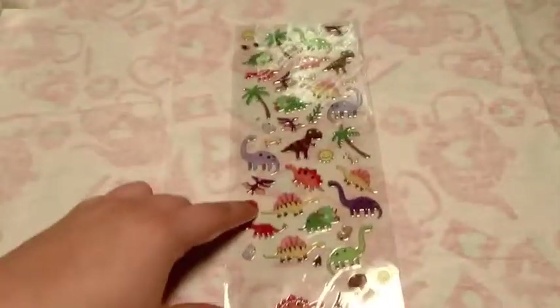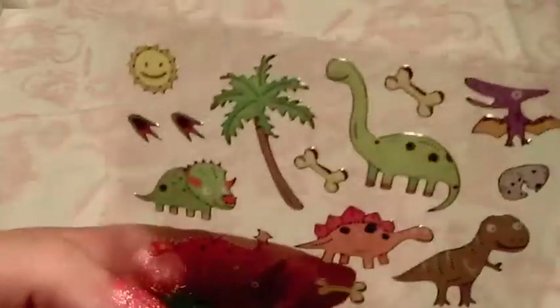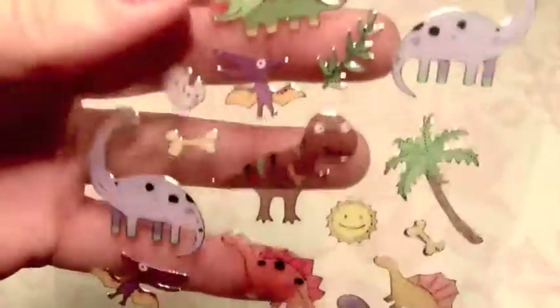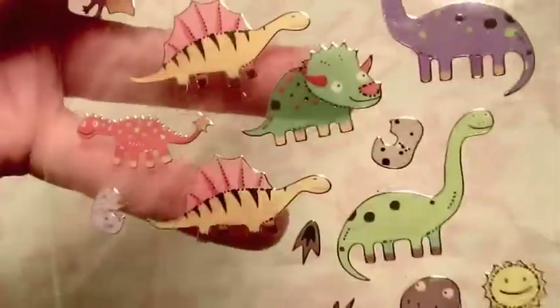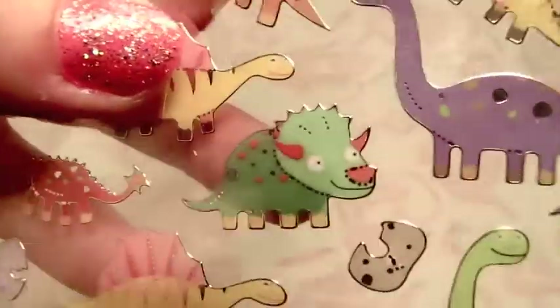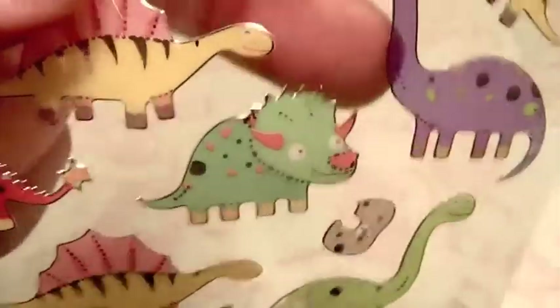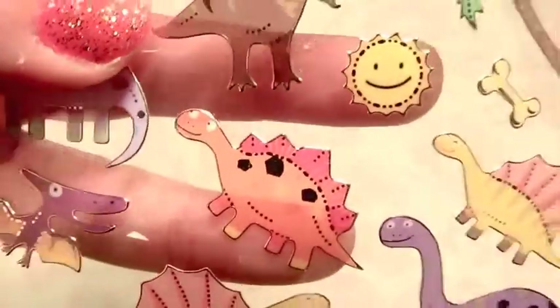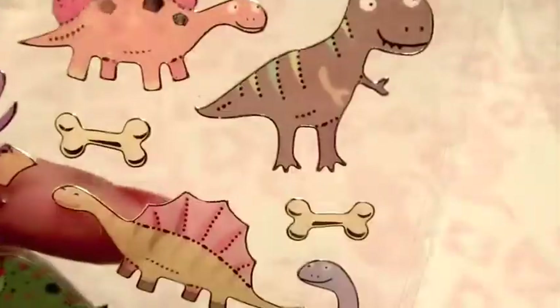Some cute dinosaurs - who doesn't like dinosaurs? I made a cell phone case with some of these, but I haven't really done much else with them. I thought I would make some dinosaur resin pieces at some point, I just haven't gotten around to it. They are translucent, so my finger shows through. I would have to find a way to put something opaque behind them, or make sure I didn't use crazy glitter colors.